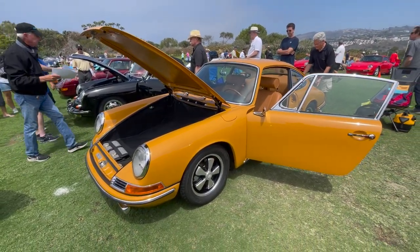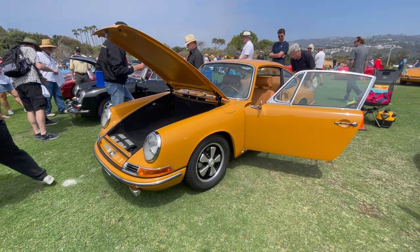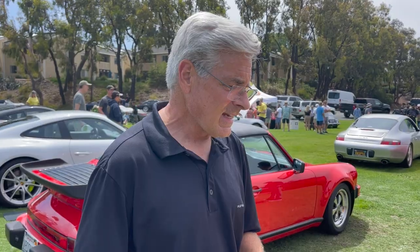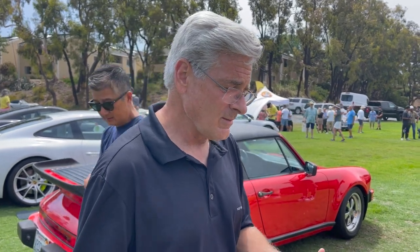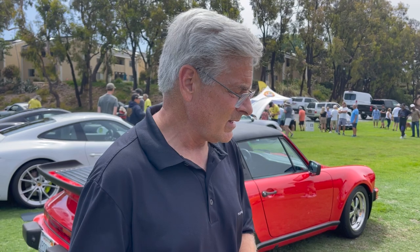Hey, it's a '66 911. We've had the vehicle since 1984. It's had a total of eight owners. It's got 236,000 miles on it. This is its third engine — all done prior to us becoming the owners. We used it as a daily driver early in our marriage until it became time for kids.